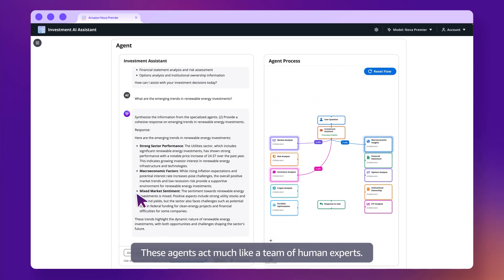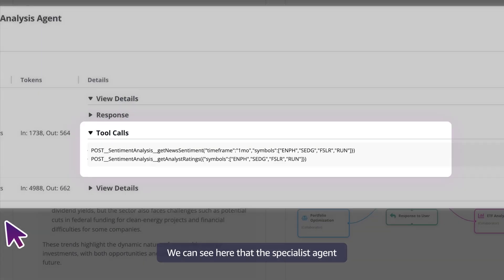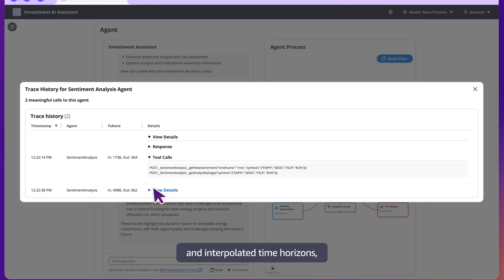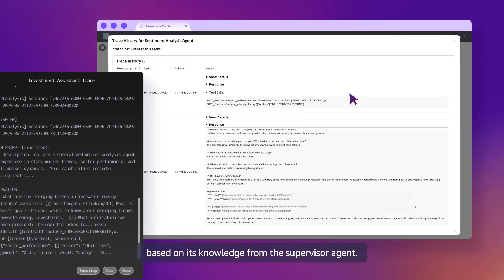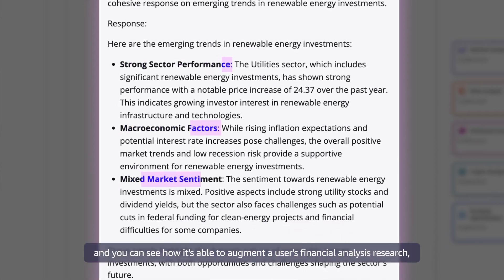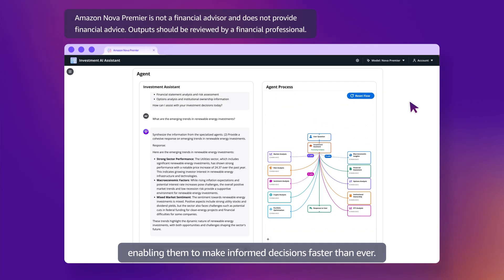These agents act much like a team of human experts. One of the agents that the supervisor has assigned a task to is the market sentiment analyst. We can see here that the specialist agent has decided to call a news data aggregation tool and interpolated time horizons, key search terms, and other parameters based on its knowledge from the supervisor agent. In about a few minutes, Nova Premier has completed its research, and you can see how it's able to augment a user's financial analysis research, enabling them to make informed decisions faster than ever.